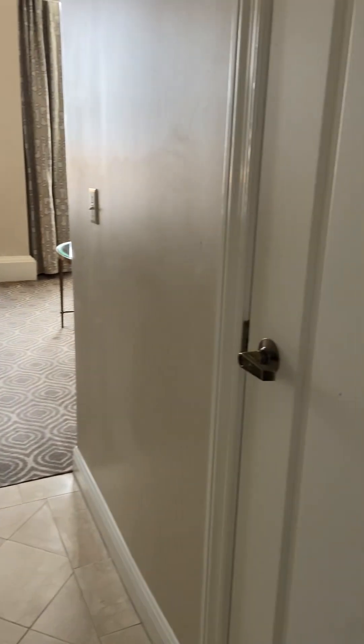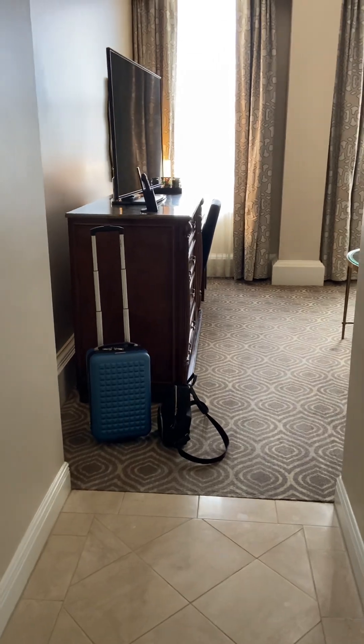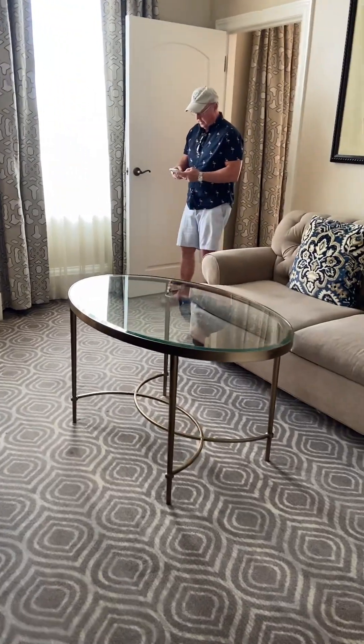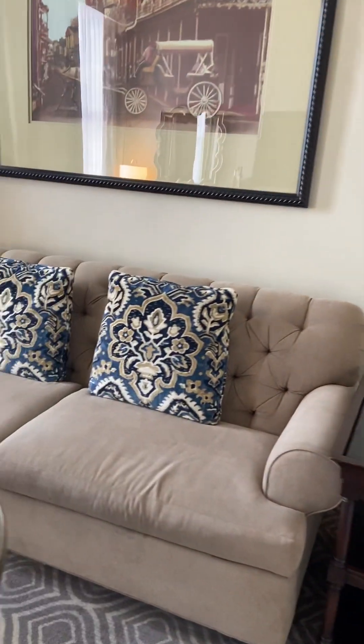Everyone, this is Cajun DIY Diva. We are at the Roosevelt Hotel in New Orleans, so let's check out our room. This is room 11315 — it is a one bedroom suite. So here you go, here's our little living room.